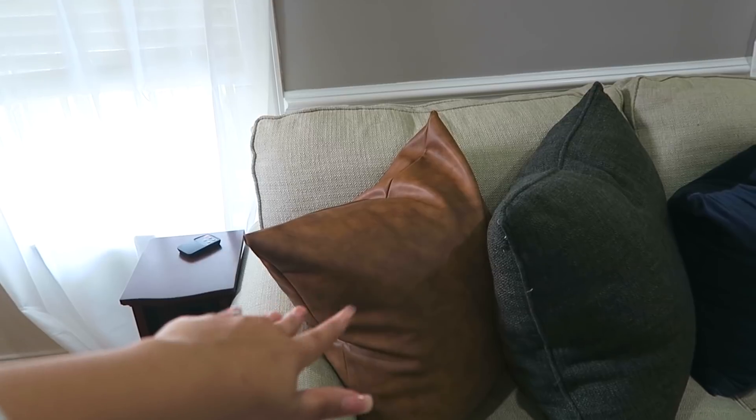We did change out the curtains since the last tour. These are just the sheer ones from IKEA. I actually bought another set because I want to put them on the other side to have double panels, and I also want to move them up just a smidge because they are crazy long and I don't want to hem them. I did do an entire video about this collage wall, so if you want to know where some stuff came from I'll link that video up above.